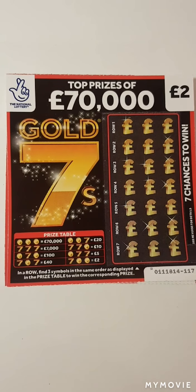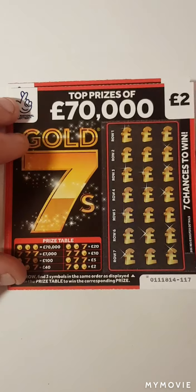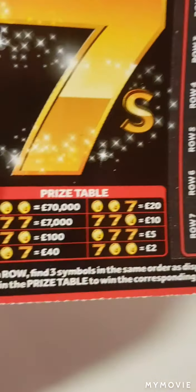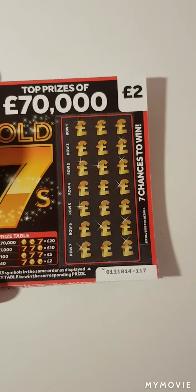Hi there guys, Mr. A Scratch here. So we have five of the Gold Sevens, we have 10 pounds spent. We have 117 to 113 — we just have to match coins or sevens in them orders. Let's see if we can get a win.